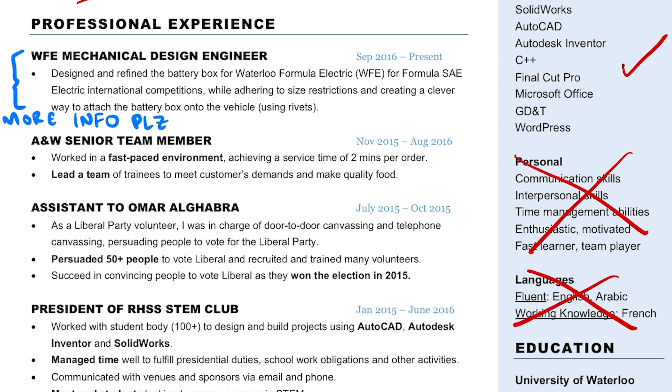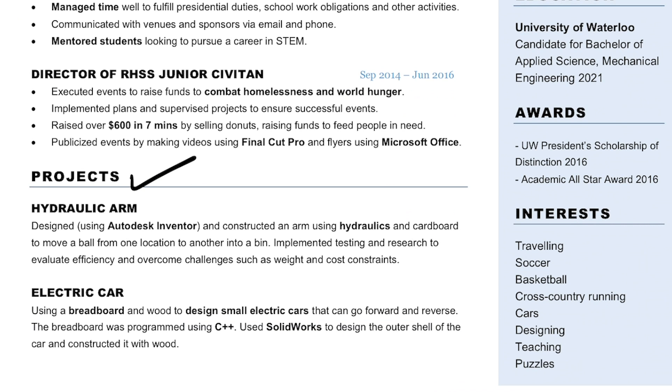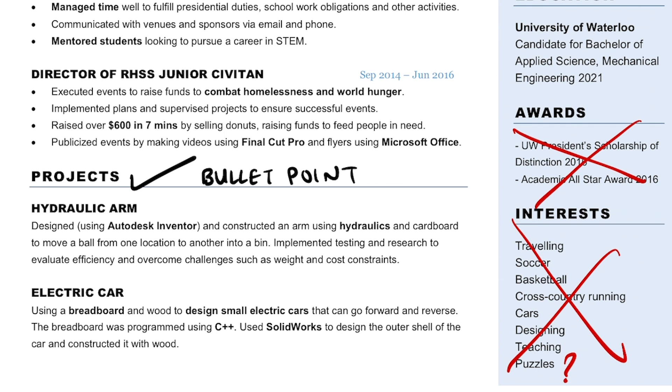The project section is pretty good, but I should have made it in bullet point format so the resume style is consistent throughout. Awards and interests are honestly useless — I mean, why the heck did I put puzzles as one of my interests? That's an L right there.